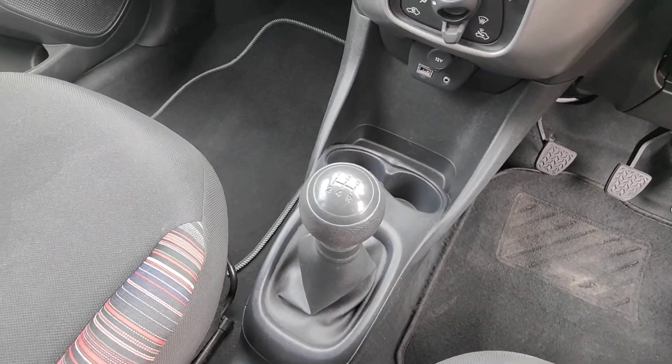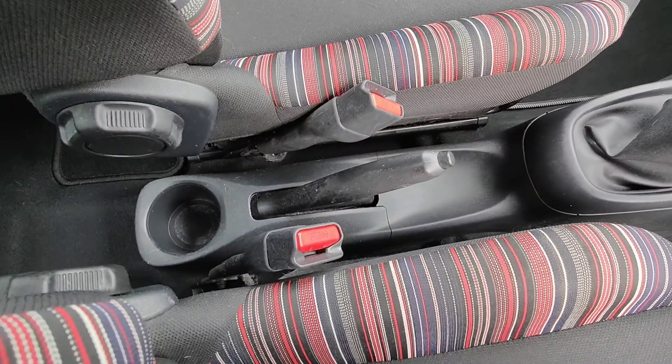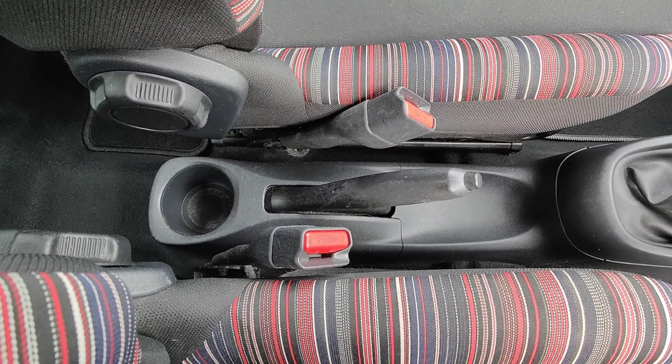It's a nice simple 5 speed manual gearbox, and it's nice to see these days still a nice manual handbrake.